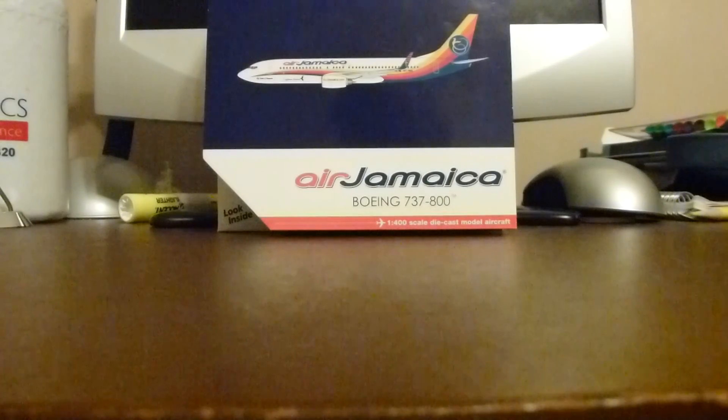Hello YouTube, this is Delta A330 coming at you with an unboxing of another one of my new aircraft. It is the Air Jamaica Boeing 737-800 by Gemini Jets.